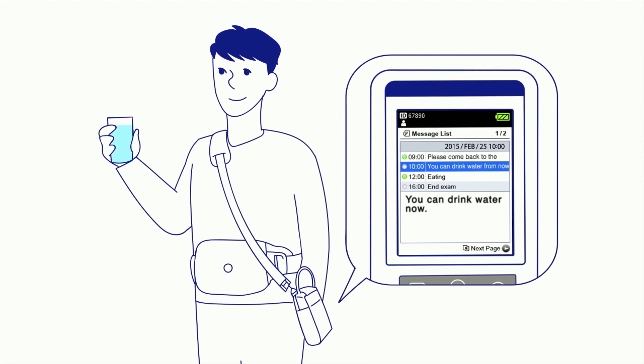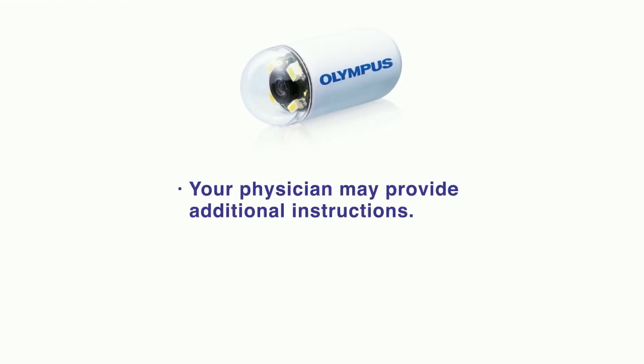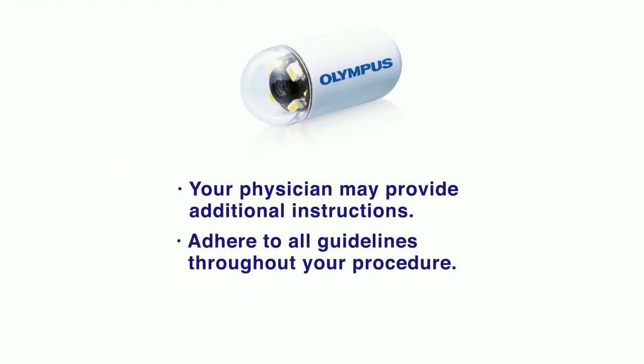The messages will tell you when you may eat or drink throughout your procedure and when you should return to meet with your physician. Your physician may provide you with additional instructions, and it's important to adhere to these guidelines throughout your capsule endoscopy procedure.